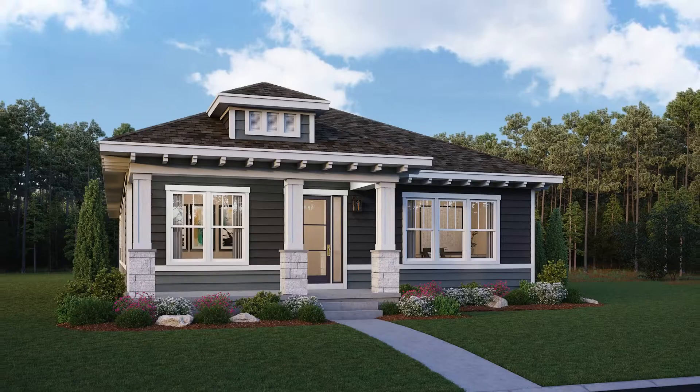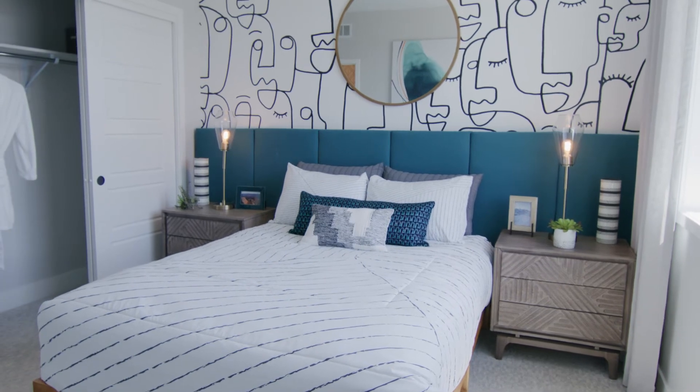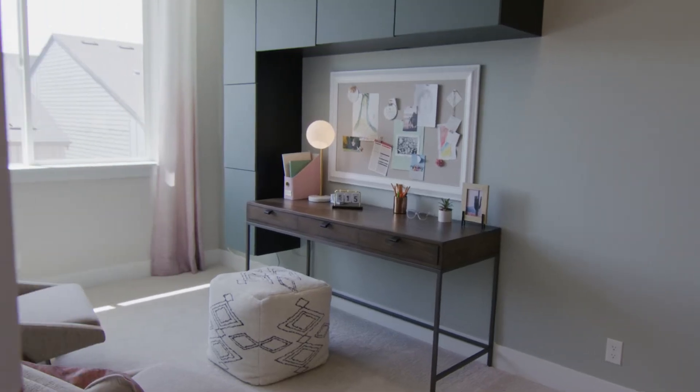Our first single family series we're calling courtyard homes, and the most unique feature within that series is the ability on some plans to add an extra bonus space up above the garage. We think our home buyers can use that for a variety of different things — whether that's just to add an additional bedroom, maybe you have a studio, or maybe you need a more private home office environment.